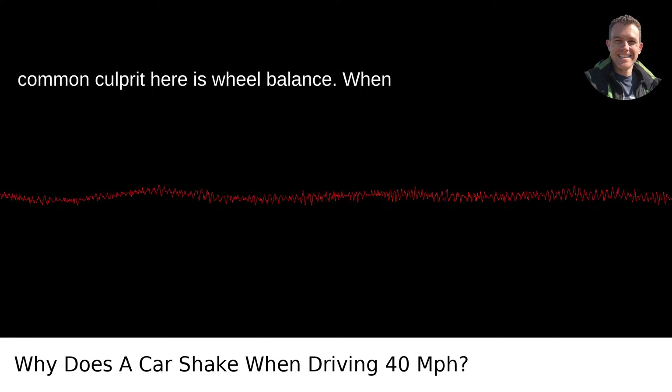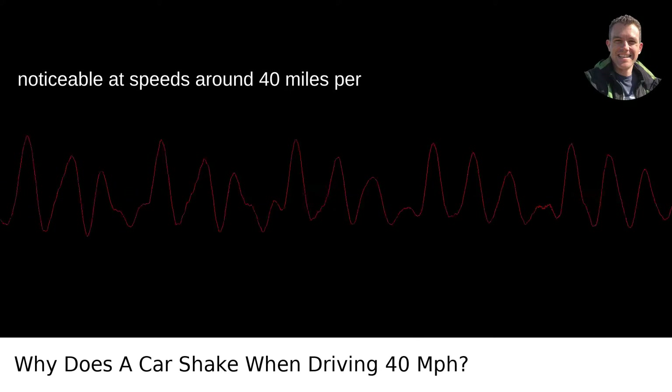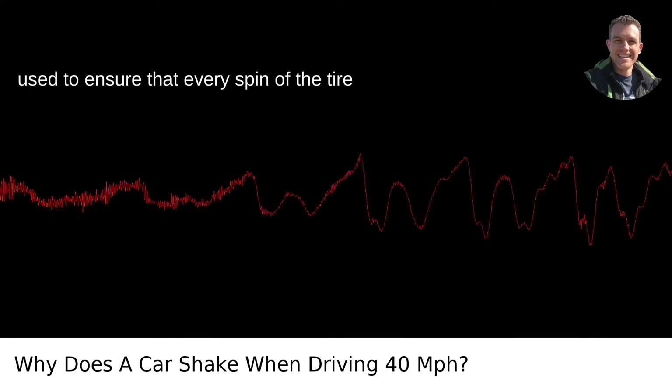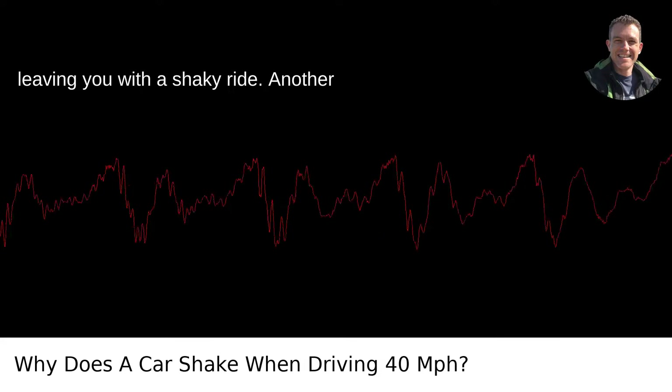The most common culprit here is wheel balance. When tires are out of balance, they can cause your car to shake, and this often becomes noticeable at speeds around 40 miles per hour. Balancing involves small weights used to ensure that every spin of the tire maintains a smooth trajectory. Over time, these weights can shift or fall off, leaving you with a shaky ride.